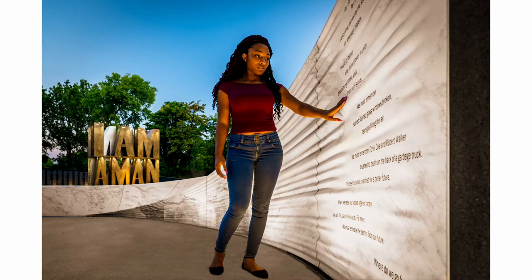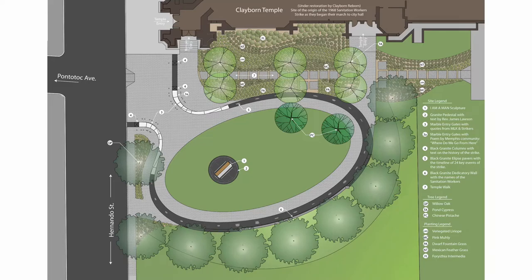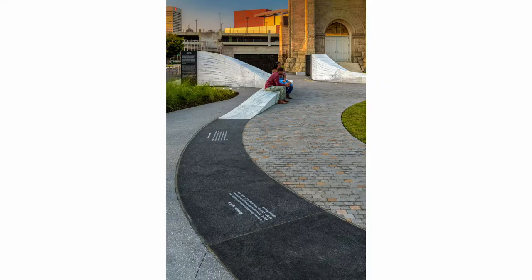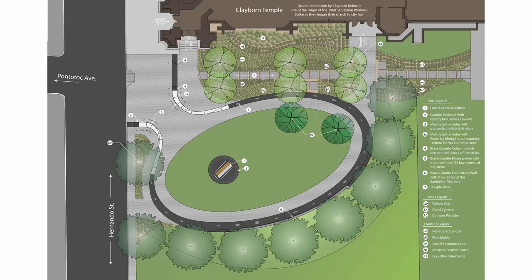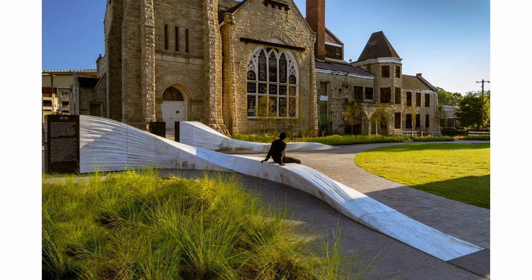Over the course of about four months they created a text — Steve was the main author — but then they took it to the community and we called it the community text. It's really a meditation on where we have come with social justice since King's death. There's a black granite ring that goes around the site with white inscriptions — a timeline of the strike — so there's this didactic quality that educates people about the event. And there's a dedicatory wall with the 3,000 names of the strikers. They sprung that on us — we thought there would be about 500 names and had to redesign midway through the project.